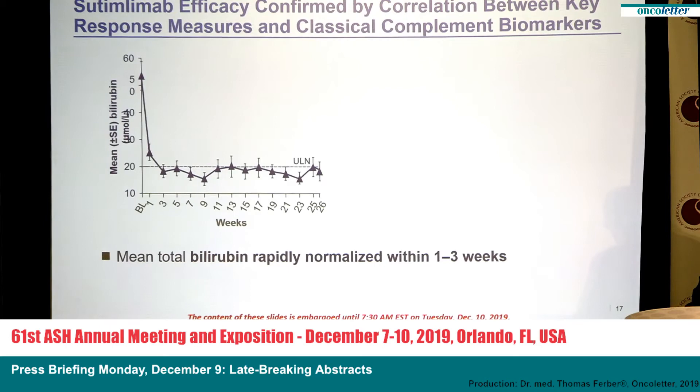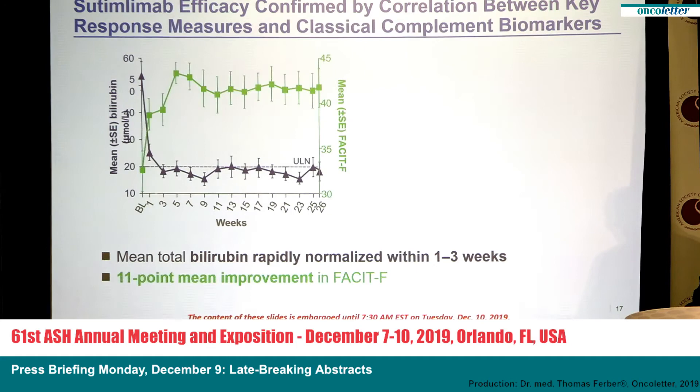Cetimlimab was efficient and showed a rapid response, as shown by the reduction of bilirubin — the exquisite marker of extravascular hemolysis in cold agglutinin disease. Bilirubin went down immediately after the start of treatment within hours and normalized rapidly within one to three weeks. With this reduction in hemolytic activity, we saw a dramatic improvement in quality of life — a seven-point improvement within the first week. The mean baseline fatigue score was 32, reflecting the severe burden of disease, and the mean improvement on the FACIT fatigue scale was 11 points from baseline to treatment assessment.